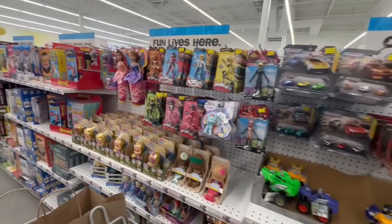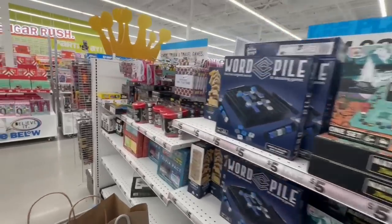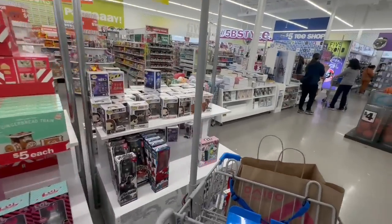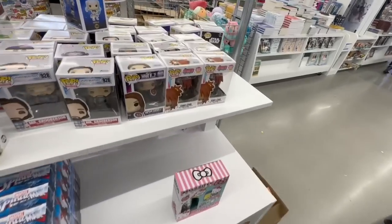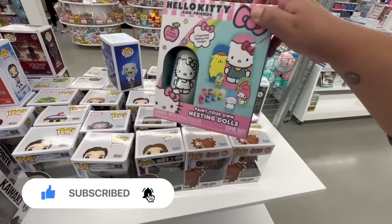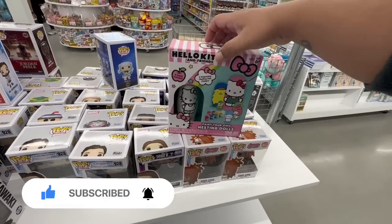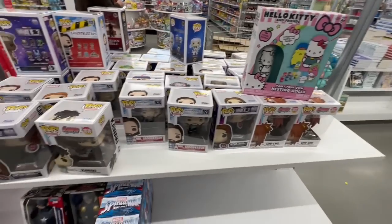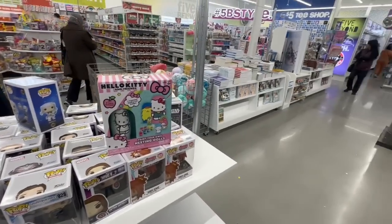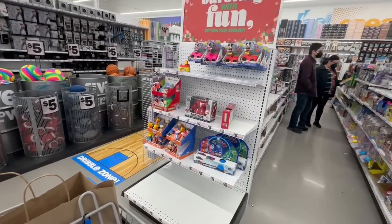Let's keep looking and see if there's anything new I haven't seen at previous stores. More Hello Kitty over here — that's cute. Little paint set — that's adorable. And they have tons of little Funko Pop-style heads. Let's continue on and see what other goodies we can find.